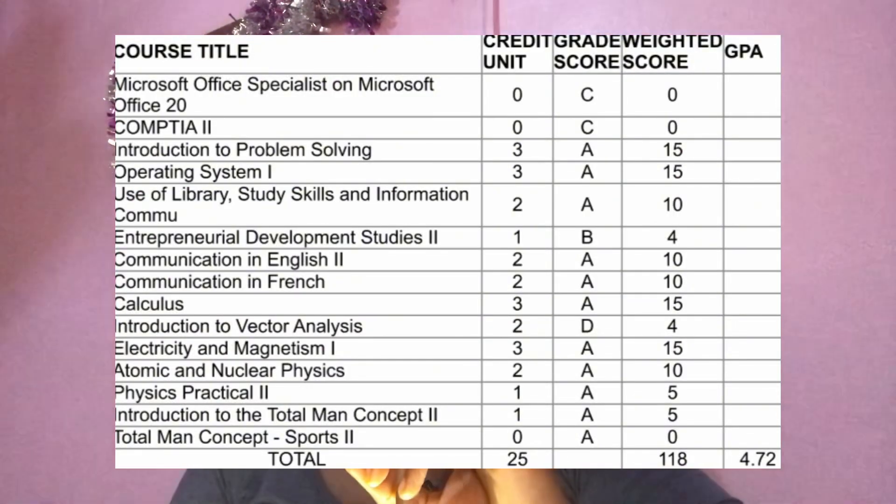So those are the strategies I used. My final CGPA was a 4.71 — I did have a B and a D in some courses. I had a D in one math course because I couldn't study the night before and wasn't prepared enough. But I'm grateful to God even for the D. To anyone watching this, I want you to know that you are capable.